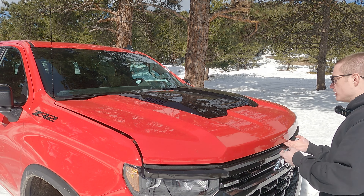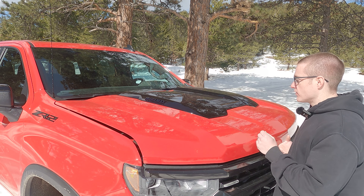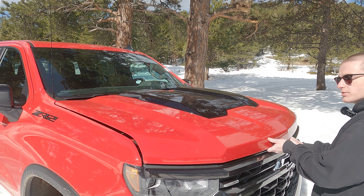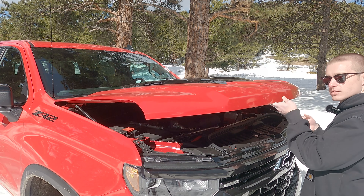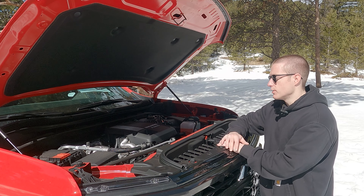The fun thing about reviewing cars and trucks is we obviously have to open up the engine bay to show you the engine, and every single time it's a different process. Let's see how quick it's going to — oh, there it is! Now that I have opened the hood, let's take a look at what is underneath it.